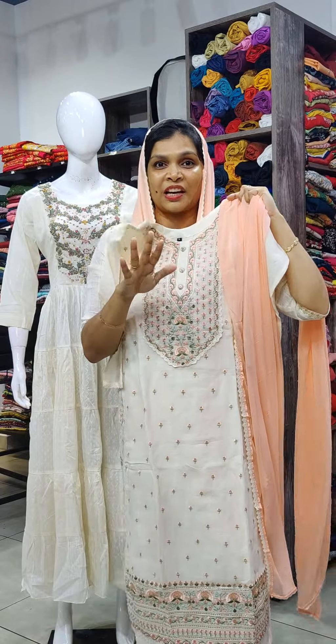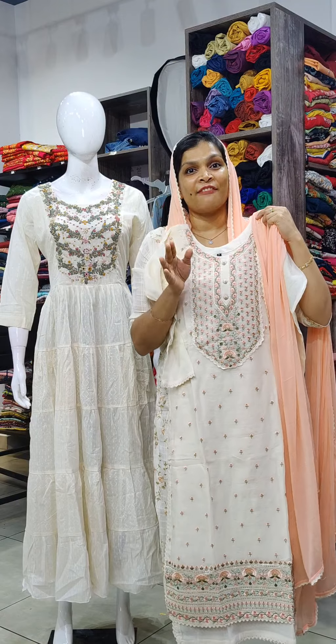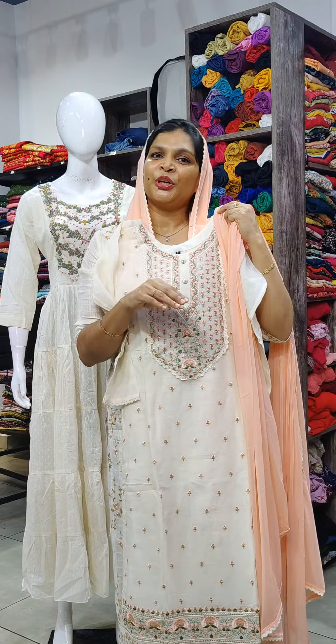This is the overall look — a very rich and simple pattern. The price is 2700, available in one size fitting M to 2X.